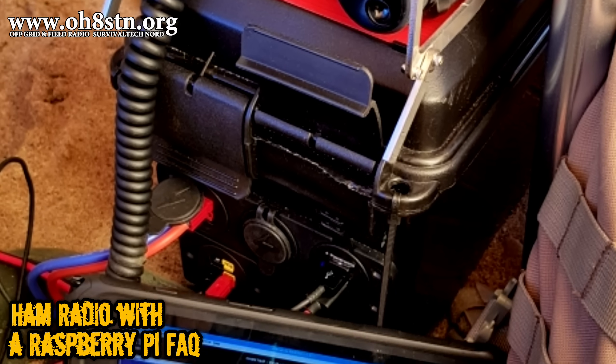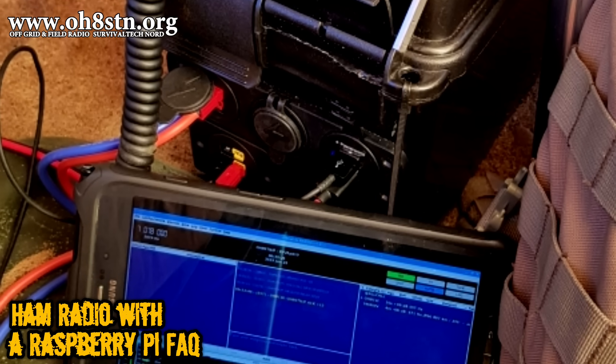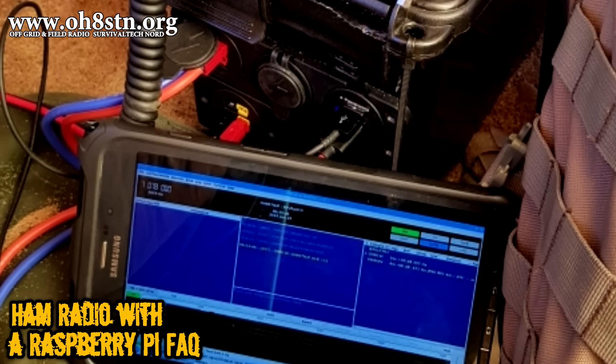I've already done a video on how this all works — the GPS, the Raspberry Pi, and the Yaesu FT-891. I'll leave a link in the description so you can check out that video.